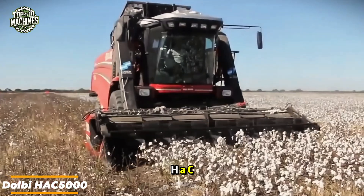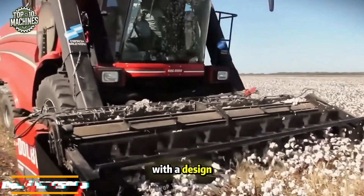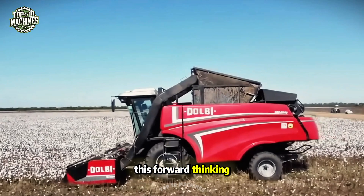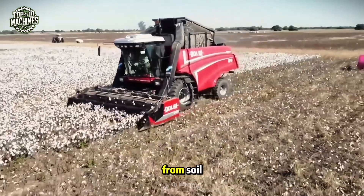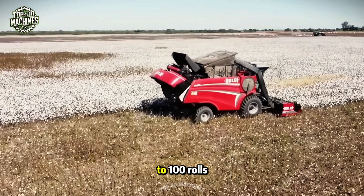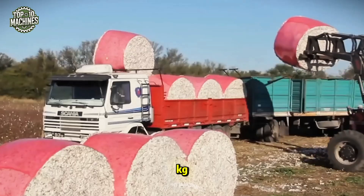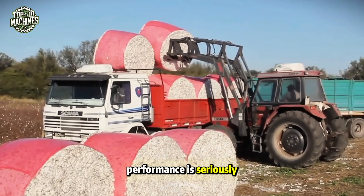The new Doll HAC 5000 self-propelled combine is a machine to be proud of, with a design rooted in modern engineering principles. This forward-thinking approach has led to greater productivity, reduced fiber contamination from soil, and easier logistics overall. What truly sets it apart is its capacity to bale up to 100 rolls per day, each weighing 475 kilograms.